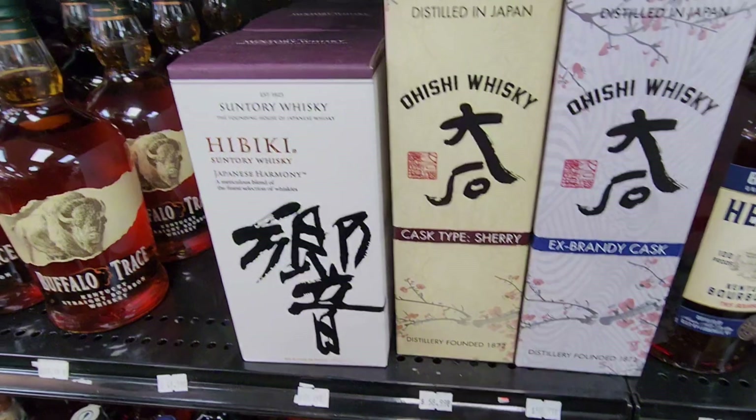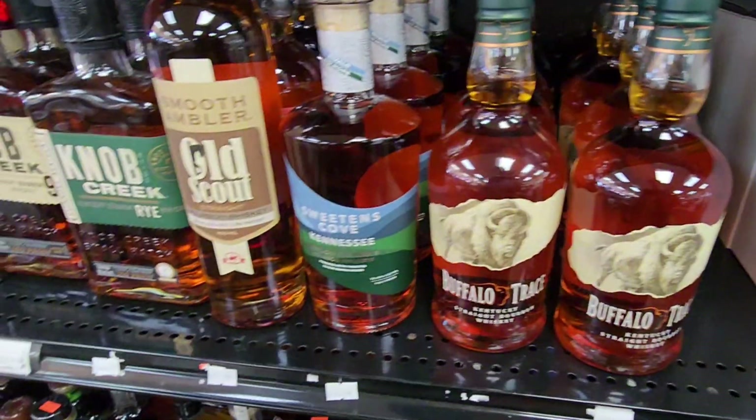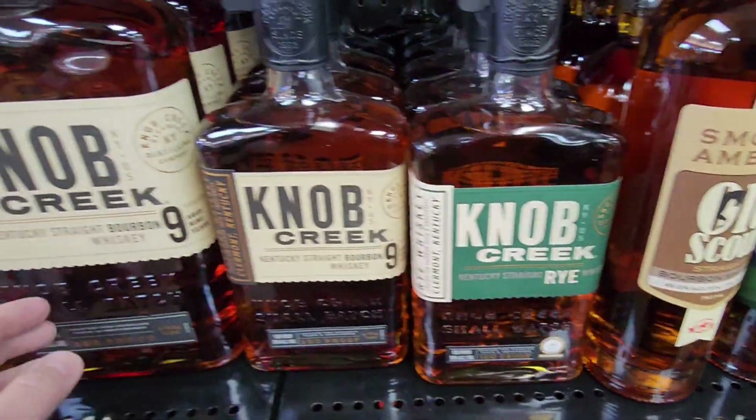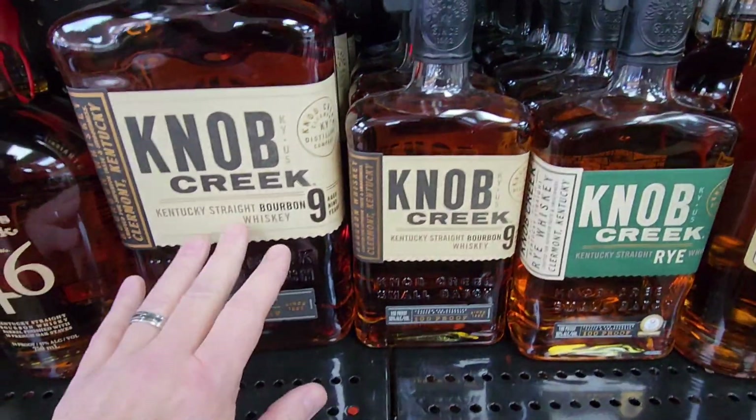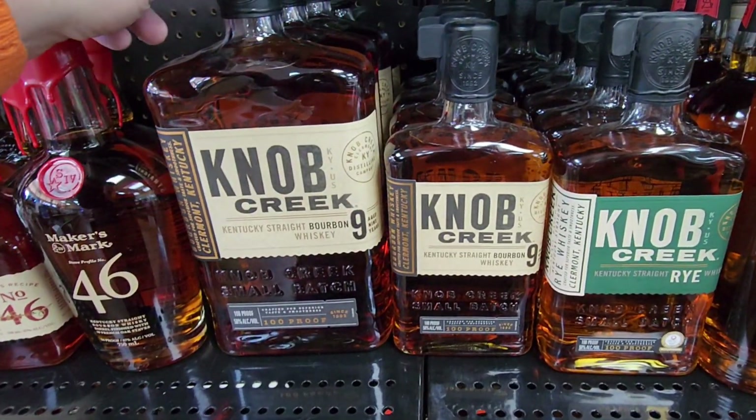Got the Heaven Hill, which is great. Got you a little bit of the Hibiki there. Got the Buffalo Trace, which is nice. Old Scout. A lot of people talking. Knob Creek's hot in the comments right now because my brother gifted me the 18, but man, that's a big old bottle right there.